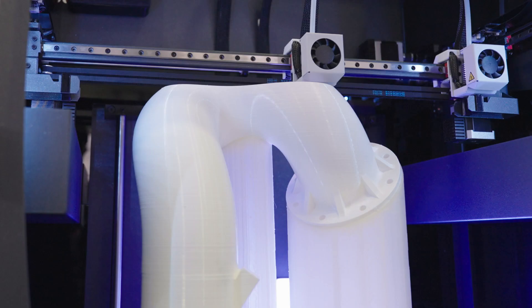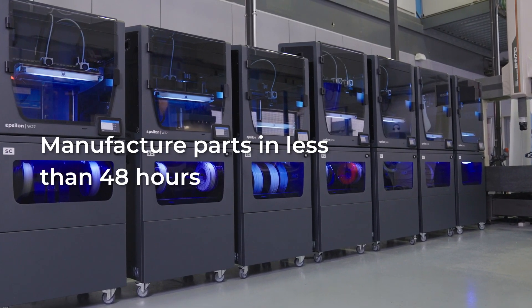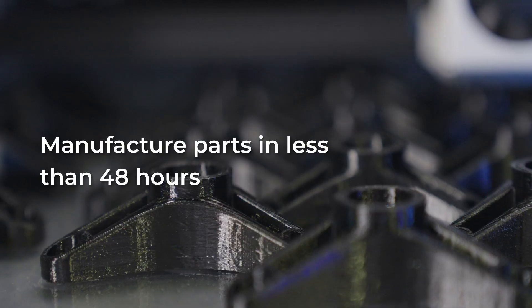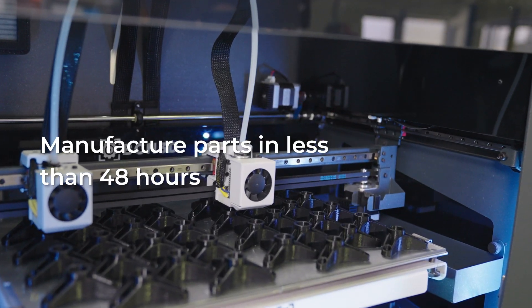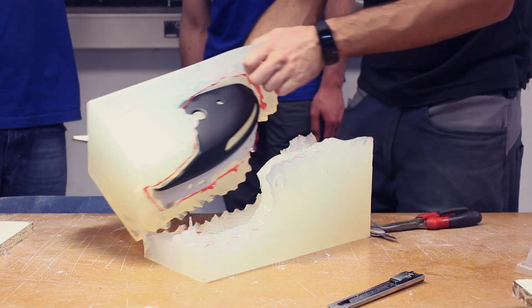In 2018, we decided to build a small farm of workbench printers, which allows us to manufacture parts in less than 48 hours, with a better cost per part compared to other manufacturing techniques such as SLA, SLS, silicone moulding, and CNC.